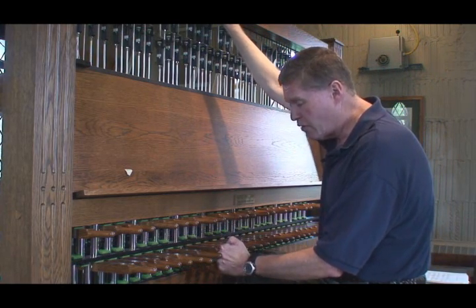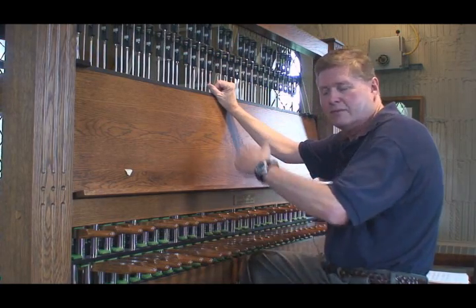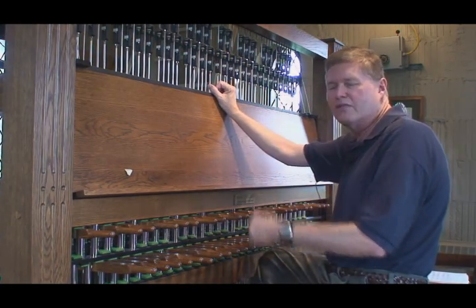When I strike it, I can play it soft, like on a piano, and then you can strike it loud. So it's very similar to a piano in that it's a percussive instrument.